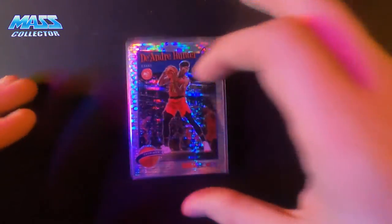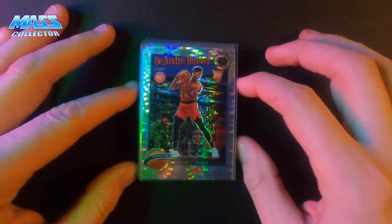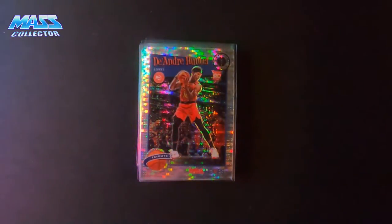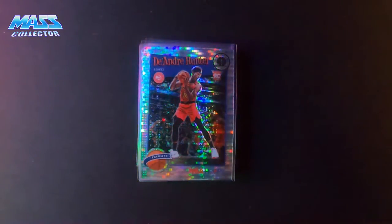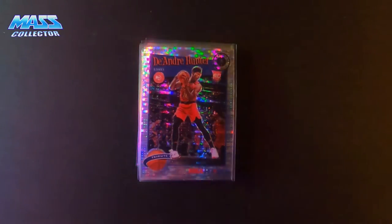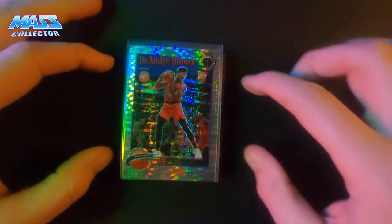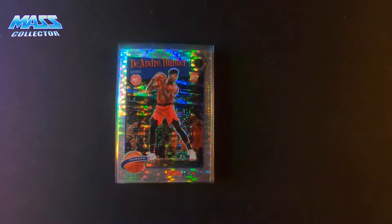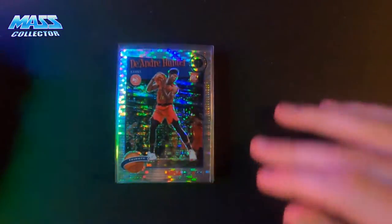Atlanta, in my opinion, is so stacked full of talent that they just don't know how to coach these guys. There's just way too much talent to spread the ball around. John Collins, Clint Capella, DeAndre Hunter, Cam Reddish, Kyle Huerter, Trae Young, Bruno Fernando — so stacked full of people.